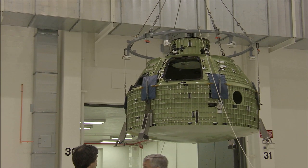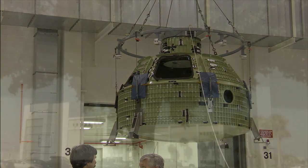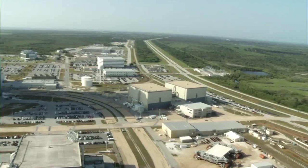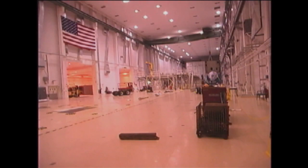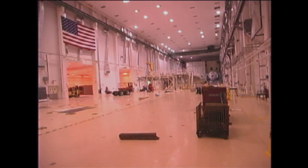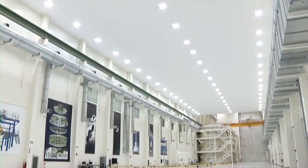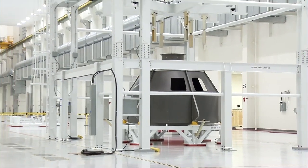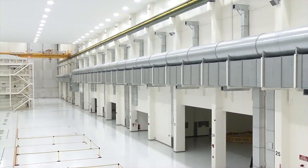For now, though, all attention is focused on completing the assembly of this Orion. The work will take place in the Operations and Checkout Building at NASA's Kennedy Space Center in Florida. Refurbished extensively in 2006, the high bay at the OC Building has been outfitted with large fixtures and tooling to turn the aluminum shell of Orion into a functioning spacecraft, complete with avionics, instrumentation, and the heat shield.